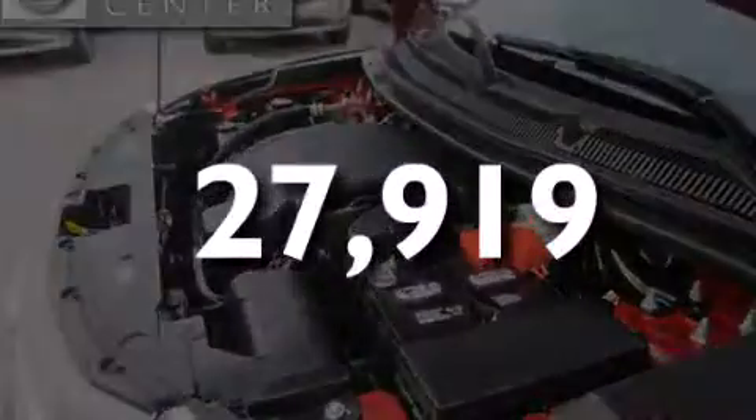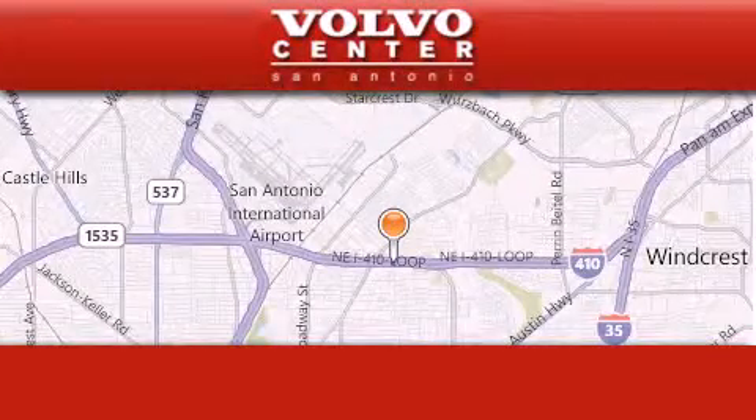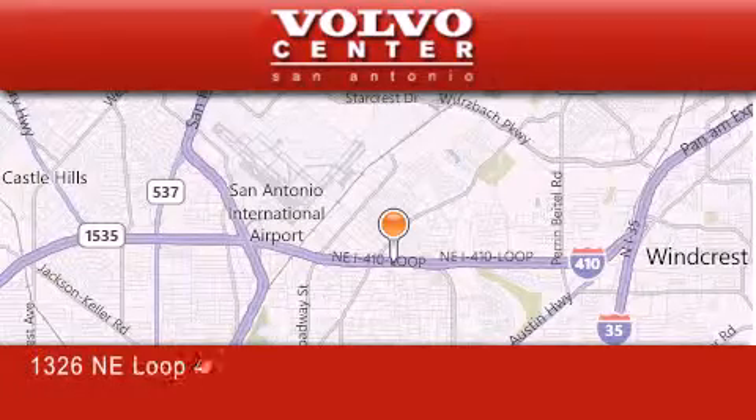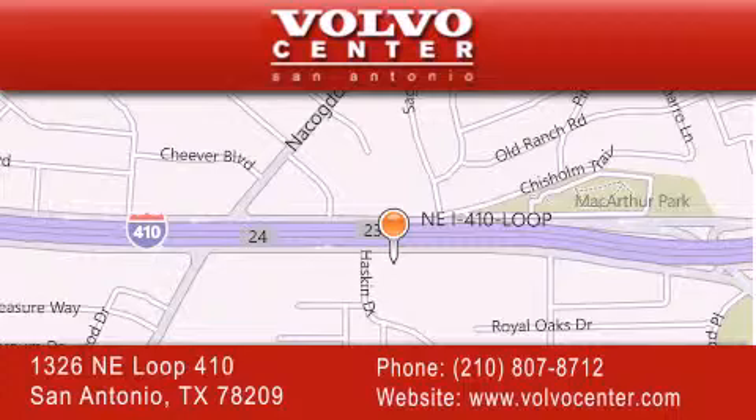Call or visit us right now and arrange your test drive today. Volvo Center is located at 1326 Northeast Loop 410 in San Antonio. Our goal is to exceed all of your expectations to ensure that you'll return for future visits.